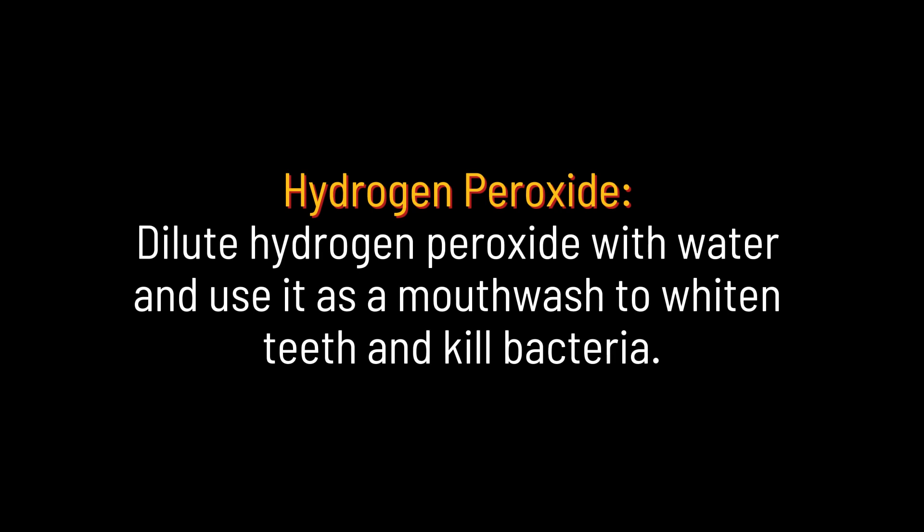Hydrogen peroxide. Dilute hydrogen peroxide with water and use it as a mouthwash to whiten teeth and kill bacteria.